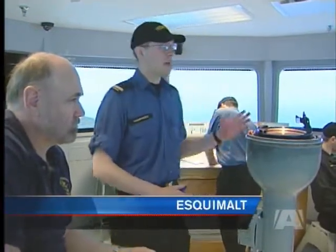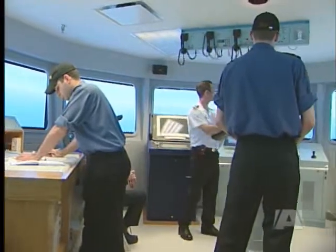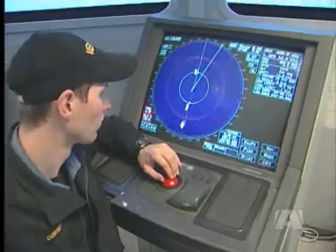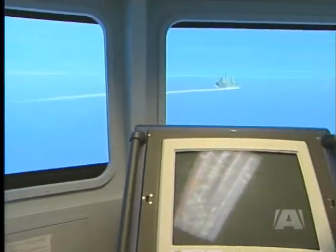To execute this manoeuvre, I intend to come left 30 degrees. Naval Reservist Douglas Humphreys is learning how to navigate and operate a warship inside a virtual world. This is one of four bridge simulators at Venture, the Naval Officers' Training Centre located at Workpoint in Esquimalt.